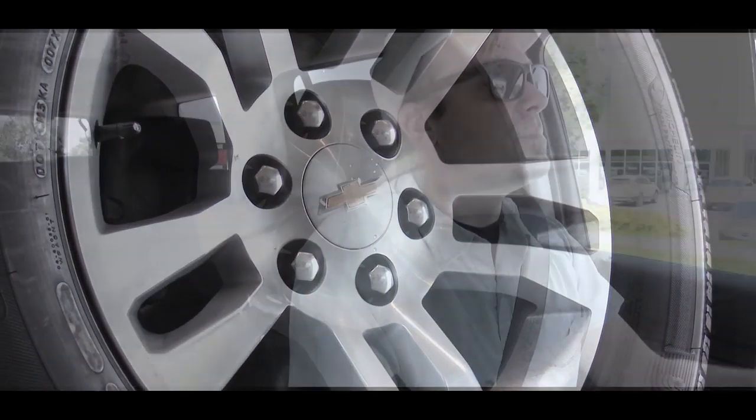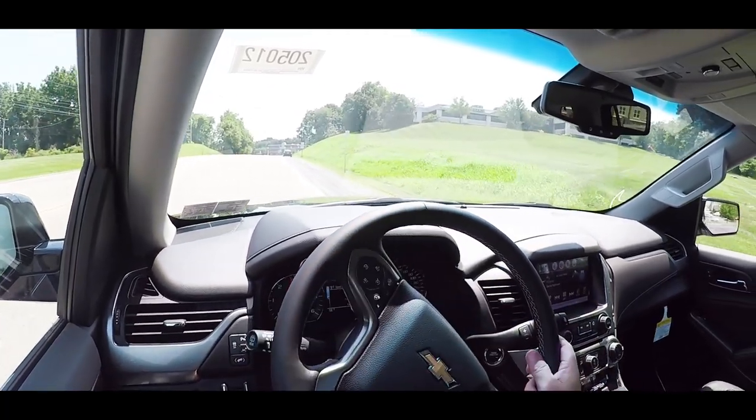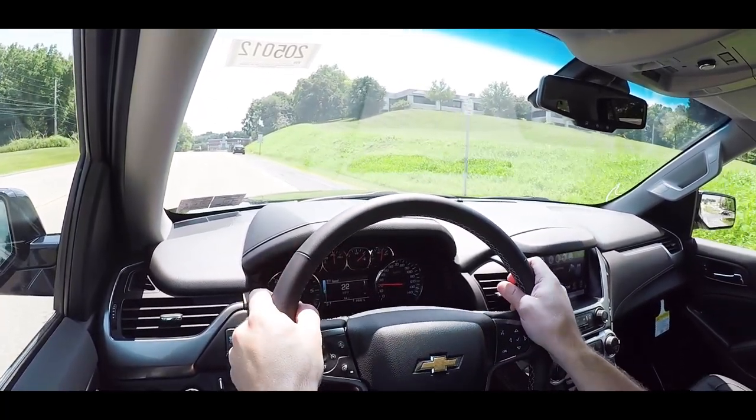Braking is equally important, and as expected you will find four-wheel disc brakes. When it comes to braking feel, it's not bad. At lower speeds when you hit the brake it is a little bit squishy or spongy, but when you're going at higher speeds coming to a quick stop, definitely no issues there.